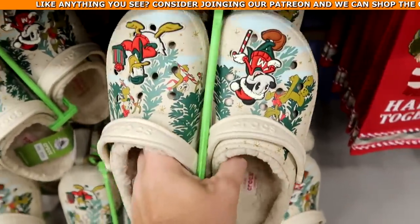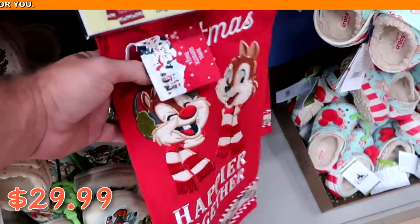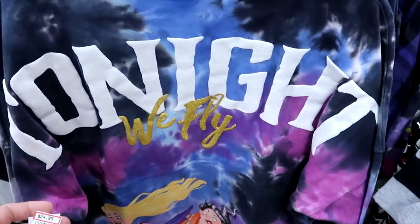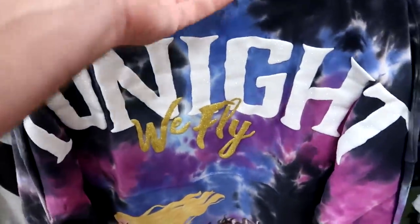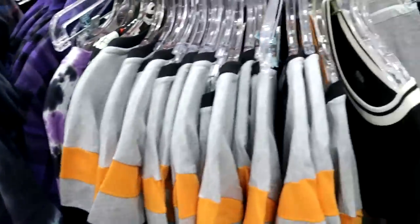They still have Christmas Crocs with Mickey and Donald Duck on either side — Sherpa lined, $29.99. There are Chip and Dale Christmas kitchen towels saying 'Christmas, Happier Together,' embroidered, $7.99 from $22. The Sanderson Sisters spirit jersey with a tie-dye pattern and 'Tonight We Fly' is here, along with racks of Halloween merchandise. There's a Thanos graphic t-shirt for $9.99 from $30.